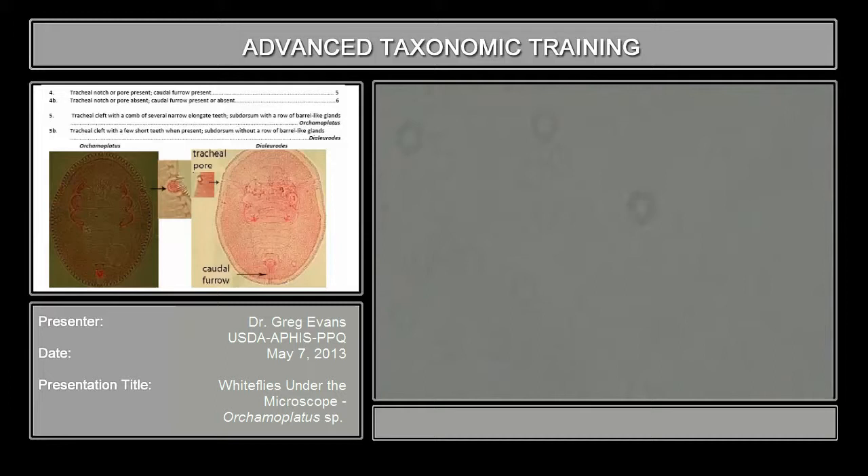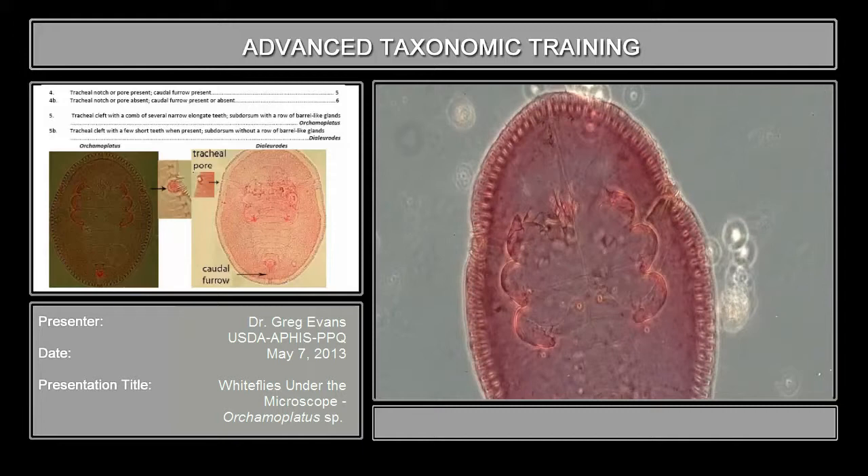Let's go to the Orchema plaidus mammiferous slide. The next character in the key is on number four.